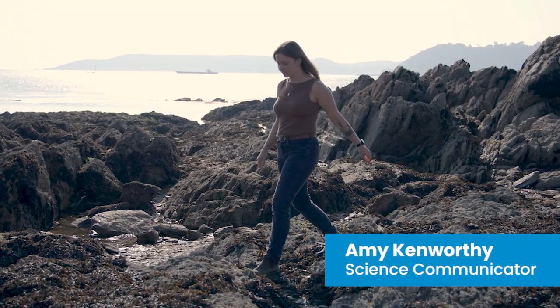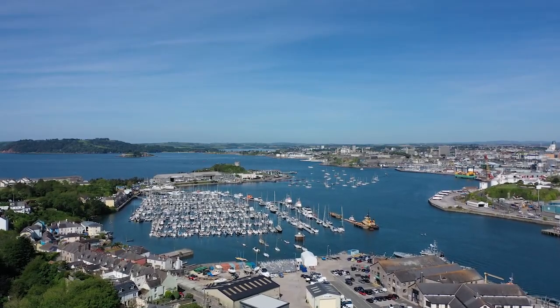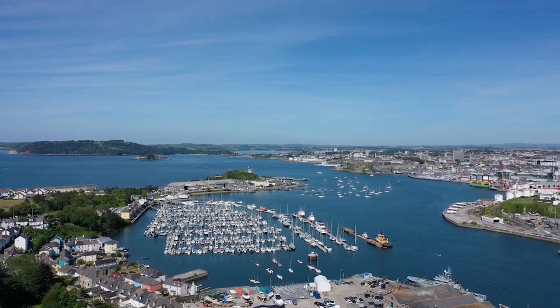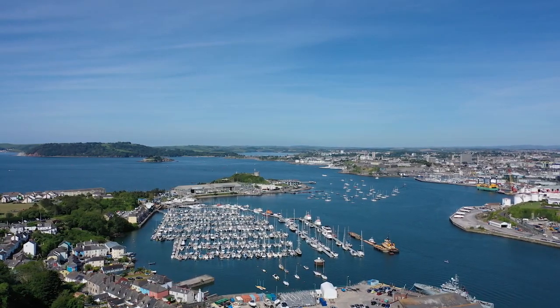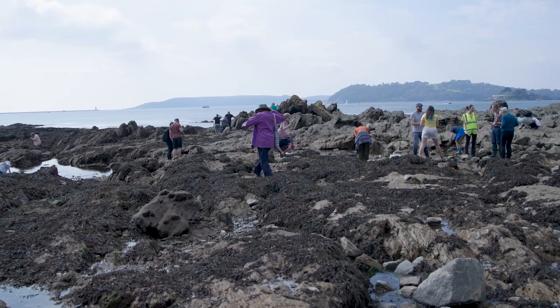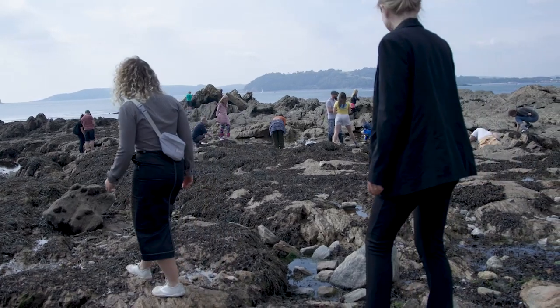Hi, my name is Amy and I'm a science communicator at Plymouth Marine Laboratory. We're here today in Plymouth, Britain's Ocean City, which is a real hub for marine research, conservation and citizen science initiatives. Today is a fantastic example of the marine science and conservation community, citizens and visitors of Plymouth coming together to do a bioblitz.